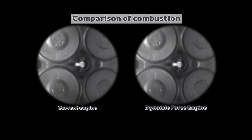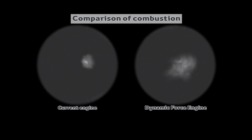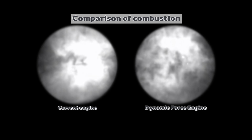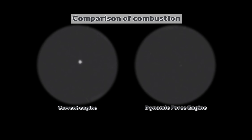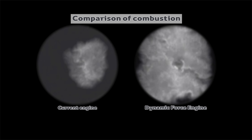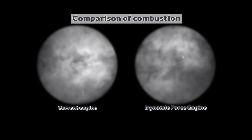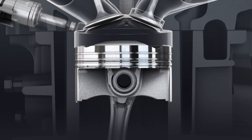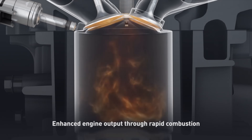It's pretty cool to look at the actual combustion occurring in slow motion, comparing the previous engine versus this Dynamic Force engine to see how much quicker combustion occurs. With the new engine, the flame front has already reached the end of the cylinder, while in the previous engine it hasn't even expanded to half the area of that circle — a significant and very visible difference in the speed of combustion.